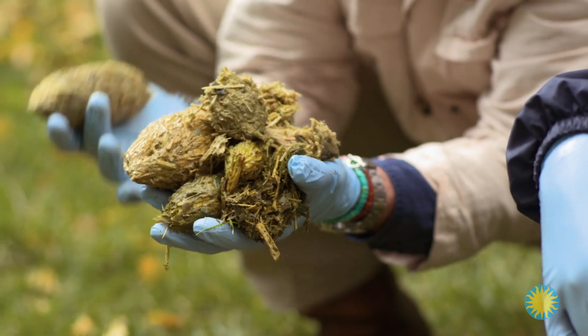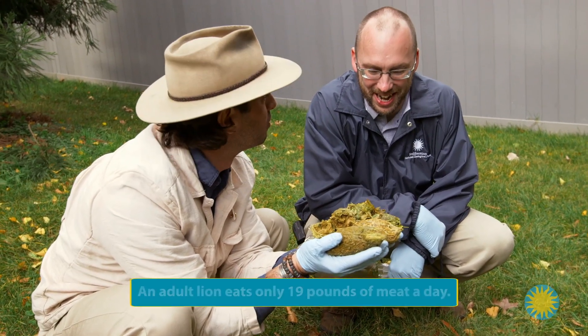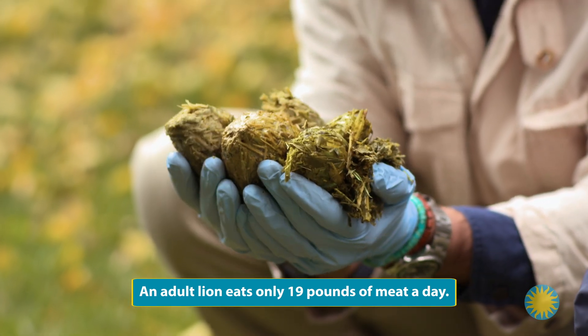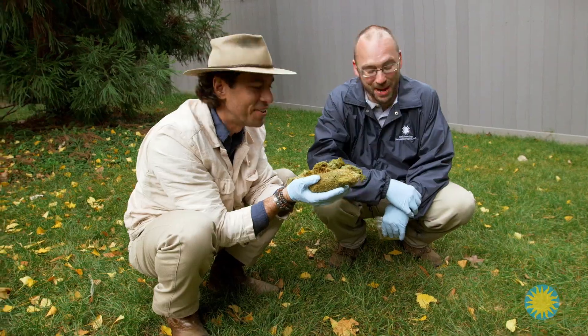Because bamboo is low in nutrition, pandas have adapted to eat a lot of it — nearly 60 pounds a day. They can poop up to 50 pounds a day. That's over 15 times the size of the poop pile I've gathered. It's a lot of work — they spend all day moving bamboo around.